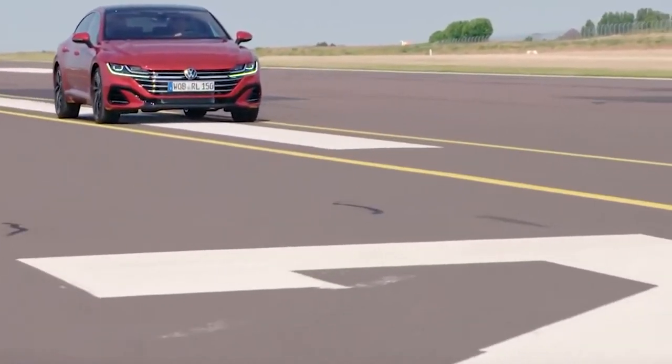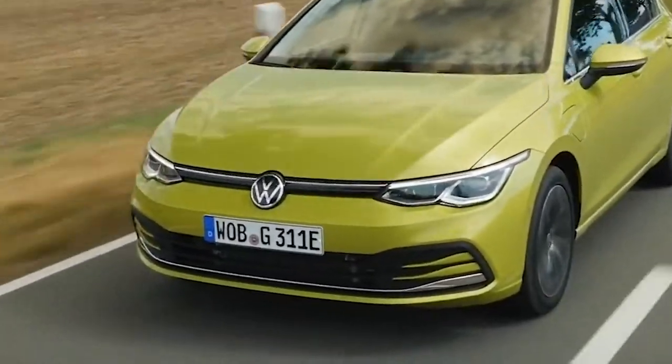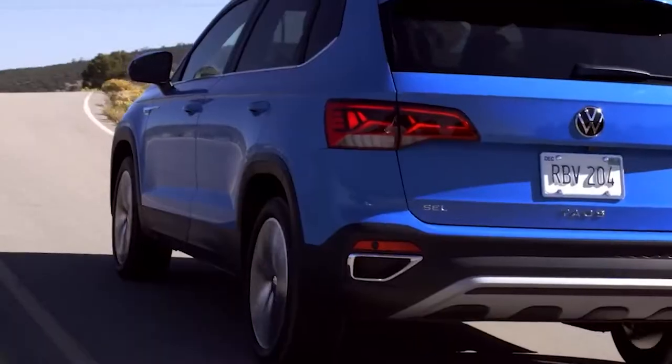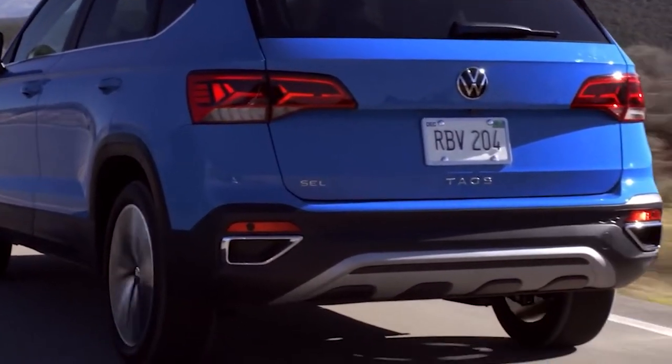Volkswagen bolstered its SUV lineup with the recent addition of the subcompact Taos and the ID.4 electric crossover. But what about its cars? As the number of high-riding VWs expand, the automaker's sedan and hatchback lineup shrinks. Check out this video to learn all about what's new for Volkswagen's cars in 2022.